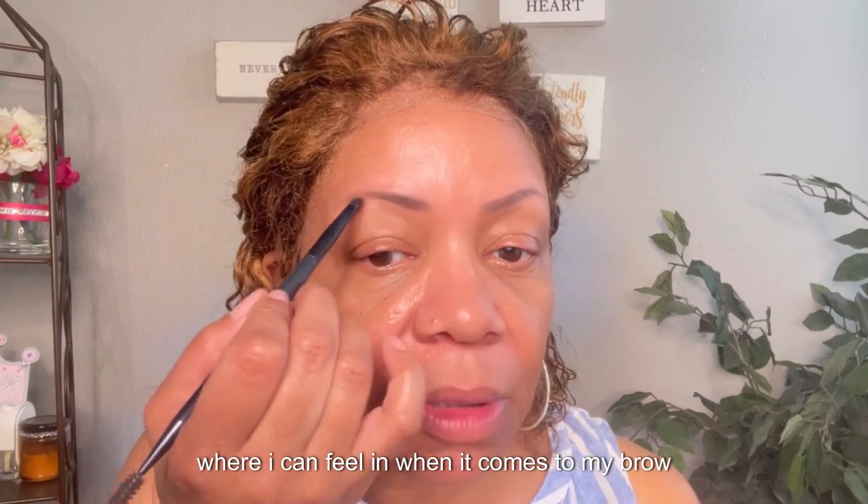Filling in with eyeshadow kind of gives it a little depth. Then I take the end of that brush and blend it all in together so it doesn't look like I just drew a line across my brow — I kind of blend that in there.